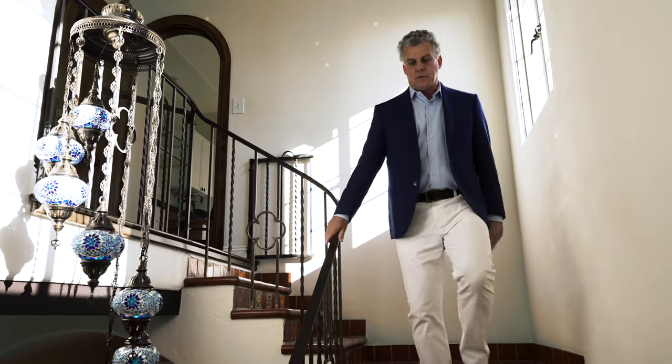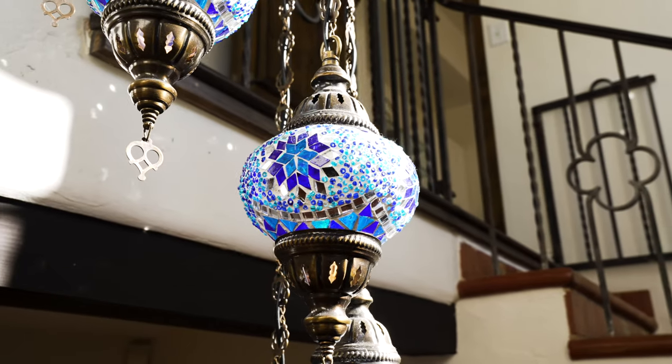What a master, so impressive. Look at this chandelier. I mean, this property is really all about the devils and the details. Let's go see the casitas.